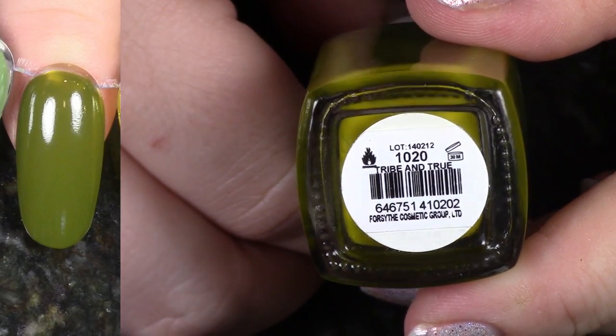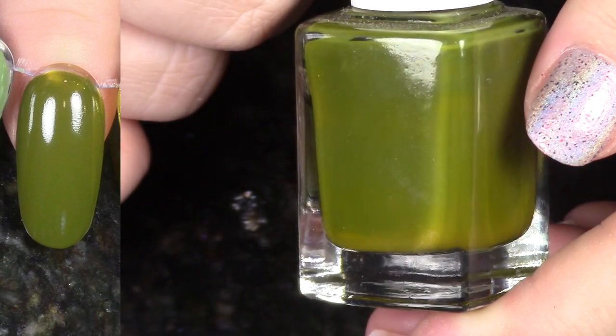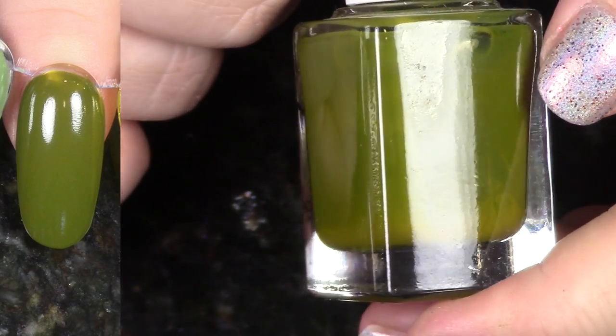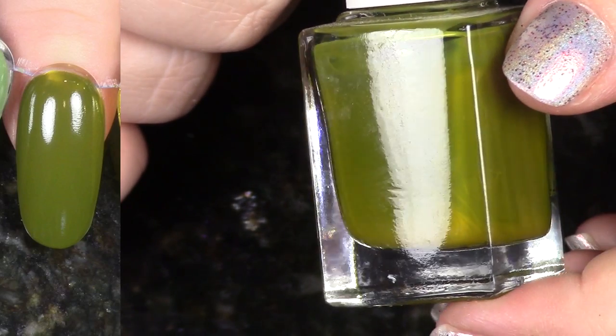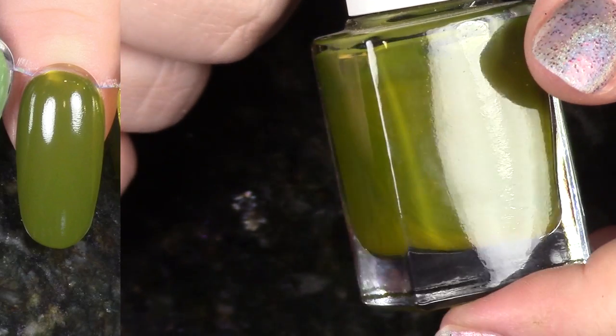Another fantastically beautiful, ugly pretty shade. This is Tribe and True from the Spring 2014 Safari Garden Collection. I love this so much because the formula has this almost crelly consistency. It also gives that kind of swampy feel. I just love this so much. So I'm going to hang on to it.